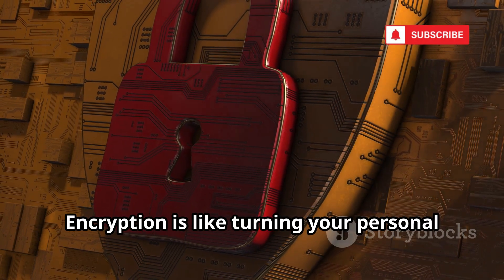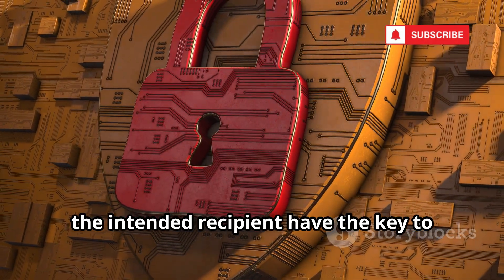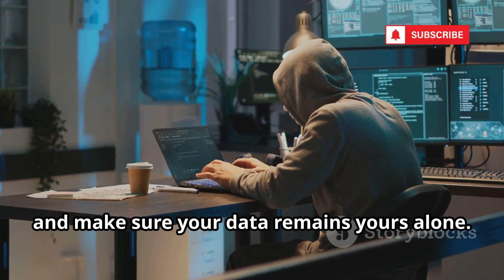Encryption is like turning your personal information into a locked box — only you and the intended recipient have the key to open it. Stay invisible to prying eyes, protect your privacy, and make sure your data remains yours alone.